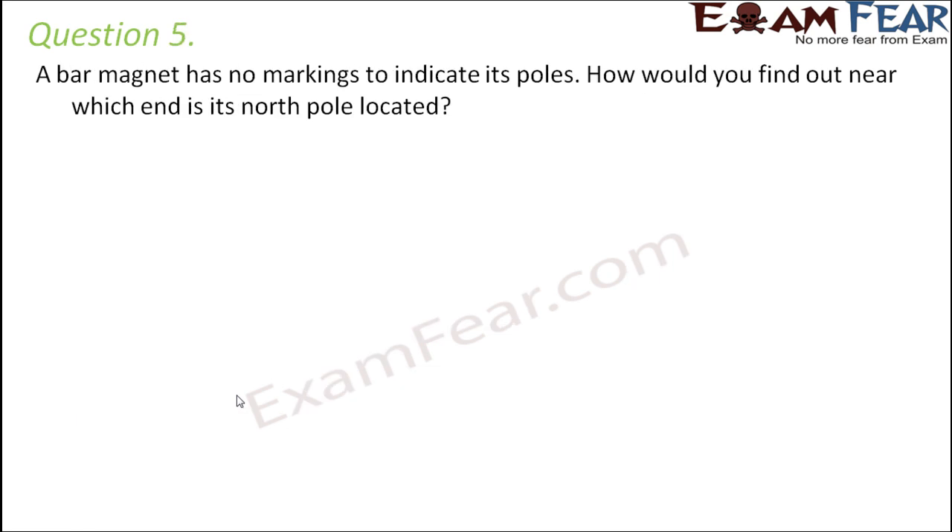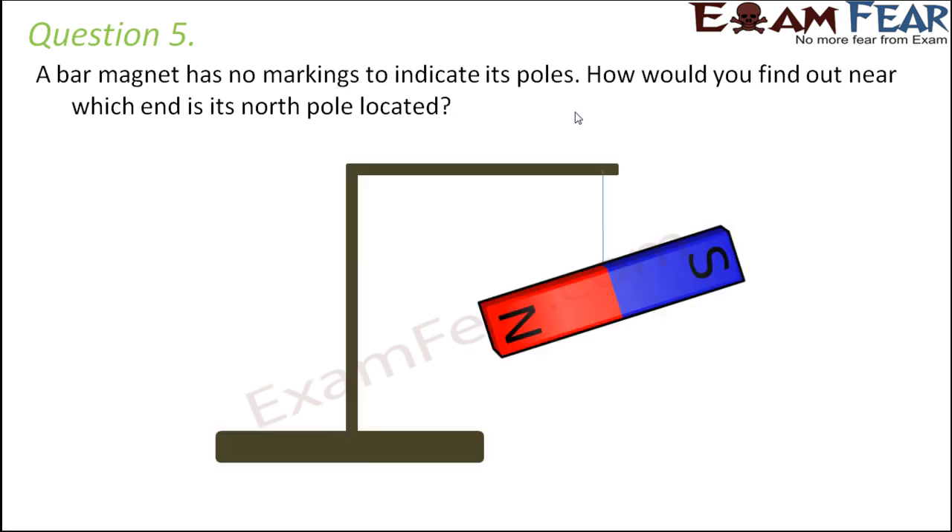Question number five: A bar magnet has no markings to indicate its poles. How do you find out near which end its north pole is located? We tie the bar magnet to a thread and suspend it freely from a stand. When suspended freely, it always aligns itself in the north-south direction, so looking at its alignment we can find out which end is its north pole.